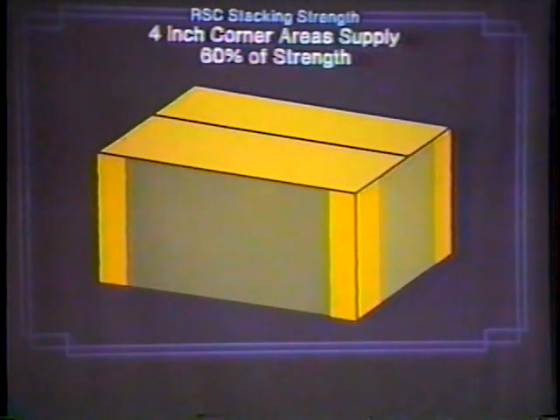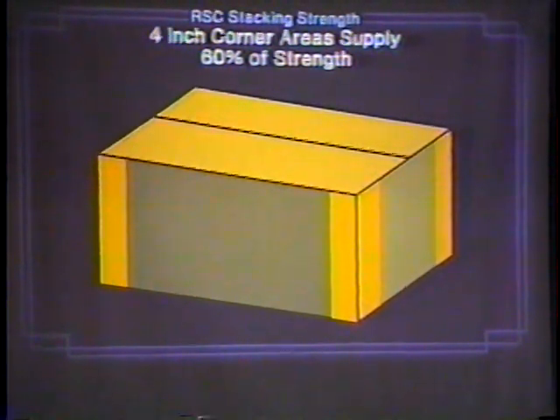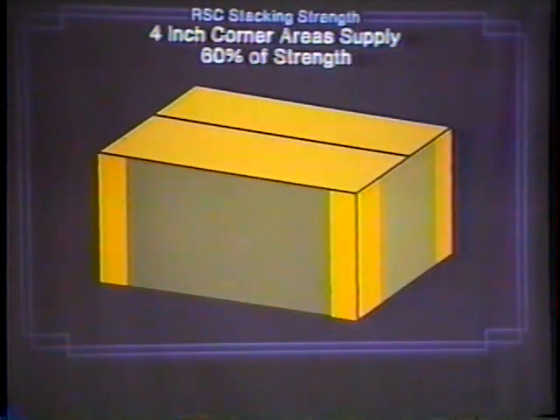Here's the thing we talked about: four inches of every corner, down four inches along each wall, represents 60% of the compression strength of that box. So don't put your holes or vent slots within four inches of any corner. You'd be surprised — I go out in the field and some of them have slots cut right at the corner, just cut the corner away, and can't understand why the box fails.